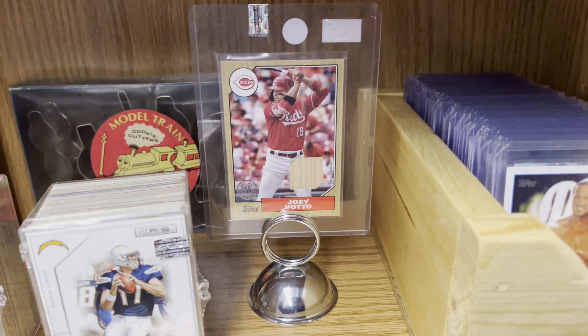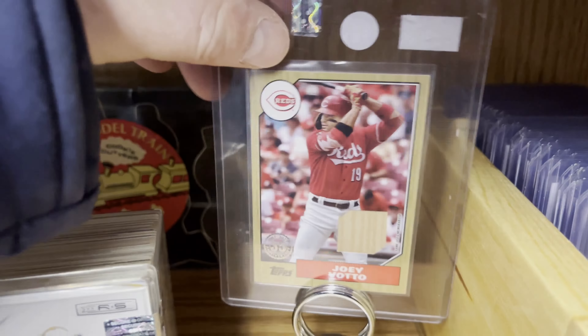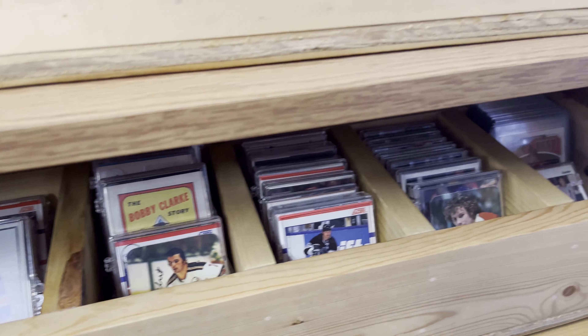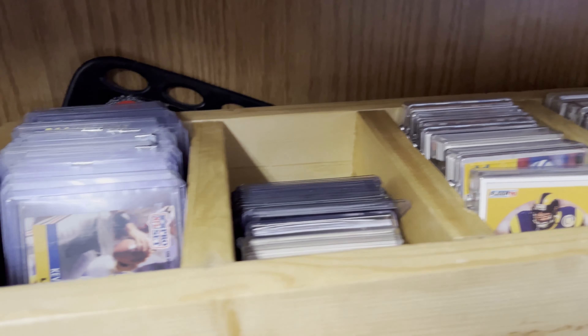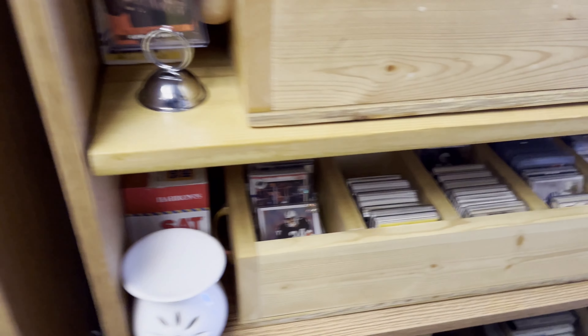There's a Joey Votto relic which is priced at 10 bucks, and there are some various sports cards here and over there too. I've been to this place once or twice in the past and they did have more baseball cards in this section, but right now it chiefly looks like football and basketball cards.